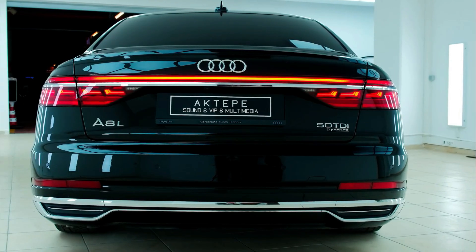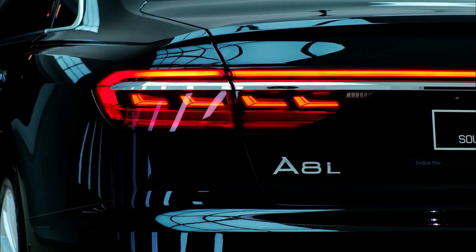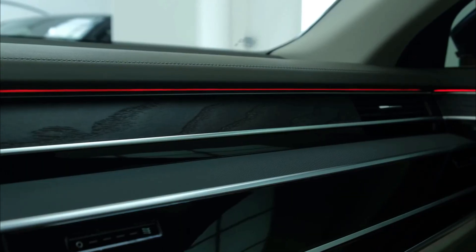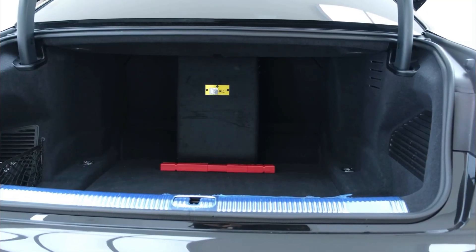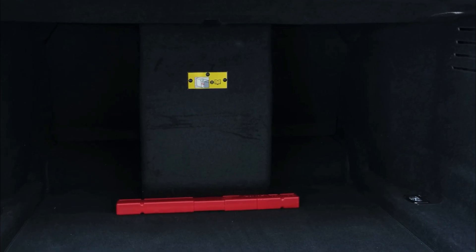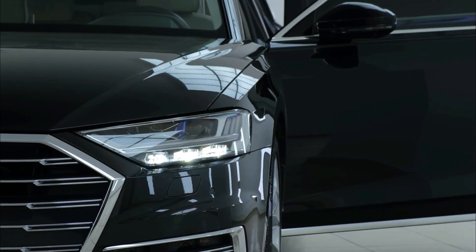The Audi A8 L is powered by a 3.0-liter V6 engine that produces 335 bhp and 500 newton meters of torque. It also gets a mild hybrid 48V system. This engine is mated to an 8-speed torque converter automatic transmission with power sent to all four wheels. Power delivery is smooth with linear acceleration, and the level of refinement is very good.